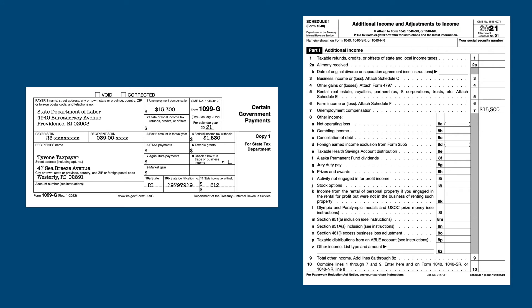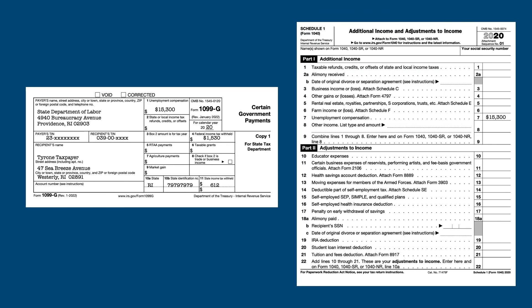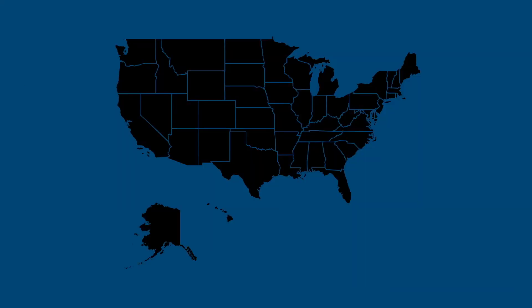Your unemployment benefits are entered on Line 7 of Schedule 1. If you're filing a 2020 return, your benefits are entered on Line 7 of Schedule 1, and the exempt amount is entered as a negative amount on Line 8 of Schedule 1.